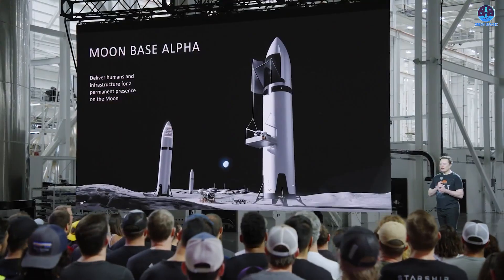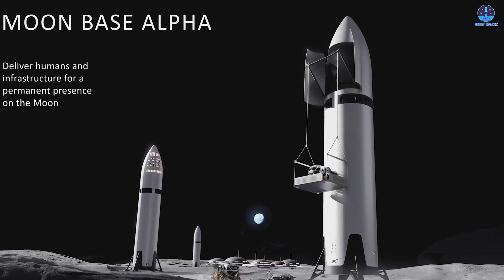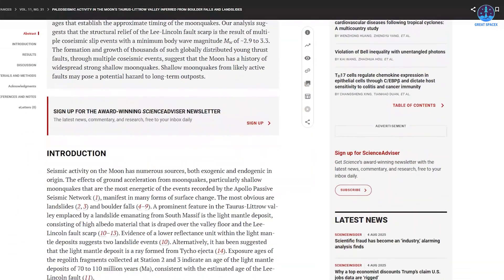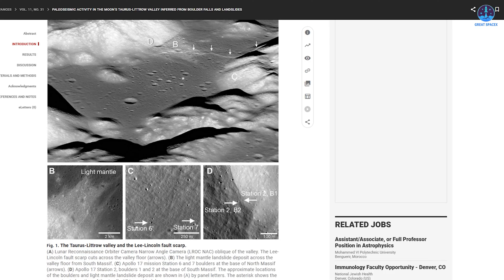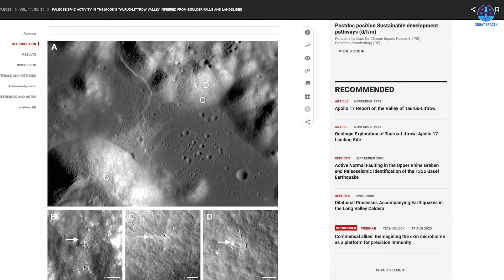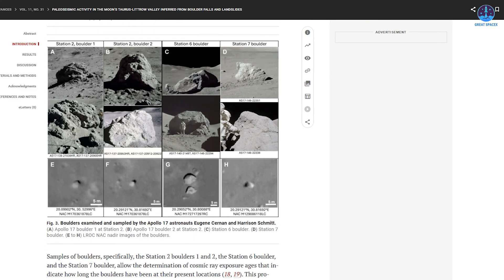Next, we turn to a topic highly relevant to the future of SpaceX's Starship program: growing concerns surrounding the construction of a moon base. On July 30th, a study published in the journal Science Advances revealed seismic risks that may threaten future infrastructure on the moon. Geophysicists examined the Apollo 17 landing site in the Taurus-Littrow Valley, where astronauts last walked on the moon in 1972. Their goal was to assess how moonquakes triggered by underground fault lines have shaped the region over time. The findings suggest that ancient moonquakes have shaken the area repeatedly over tens of millions of years and that some fault lines may still be active today.